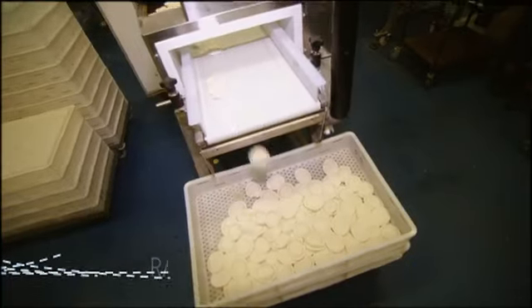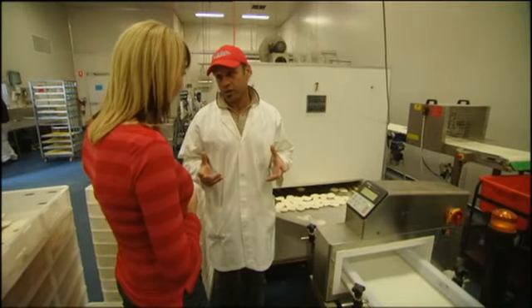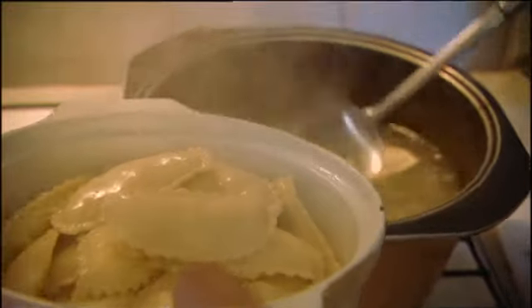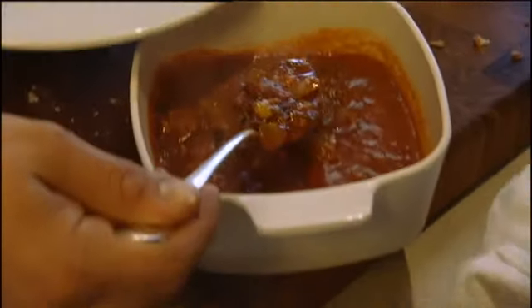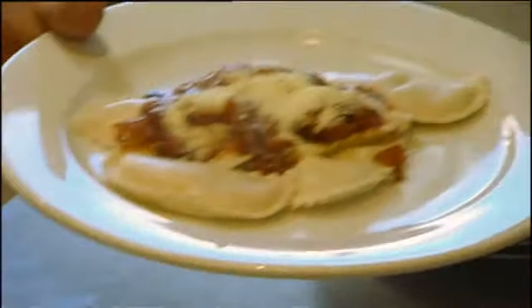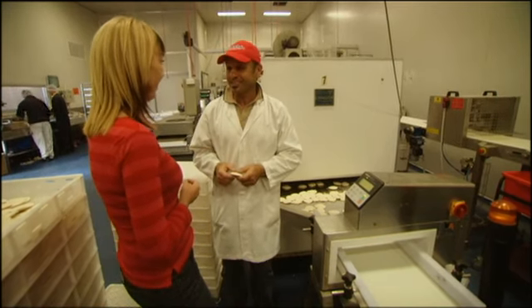Maltese ravioli, or ravjul, says a lot about the way Maltese people approach their food — something borrowed and adapted from neighbouring Italy, but the Maltese say they've done it bigger and better. The traditional Maltese filling is pure ricotta cheese blended with a little parsley and a hint of salt. Traditionally, Maltese boil them past al dente because they like a really soft pasta, and serve them with a Neapolitan sauce and olive oil poured over the top. They're the sort of thing you just can't stop eating — it's dangerous.